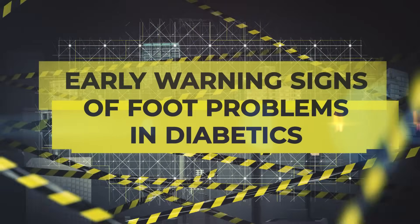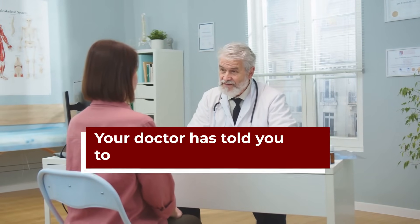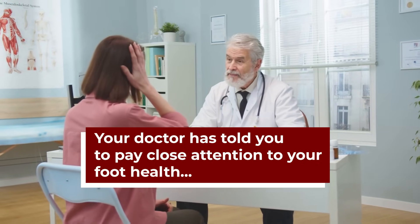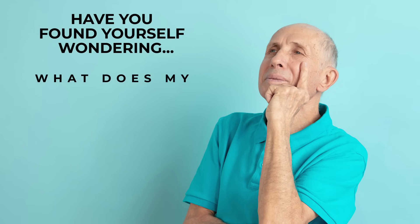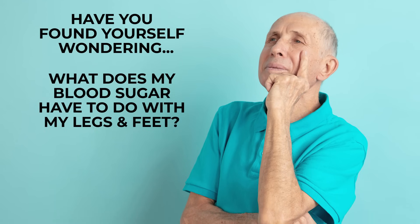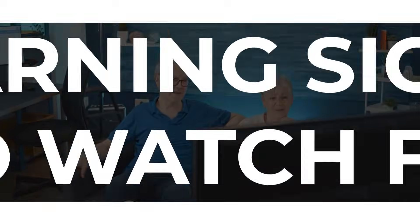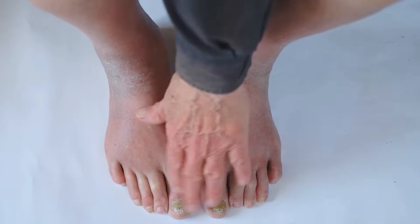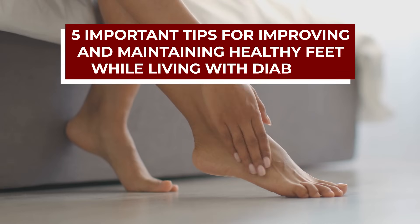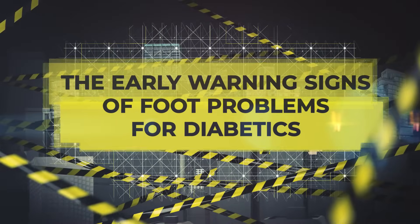Welcome to the Diabetes Smarts video on early warning signs of foot problems in diabetics. If you have been diagnosed with diabetes, chances are your doctor has told you to pay close attention to your foot health, and you may already be in need of a foot care specialist. Keep watching to gain vital info on the warning signs to watch for before erratic glucose levels do permanent damage to your toes, feet, or legs. Stick around to learn 5 important tips for improving and maintaining healthy feet while living with diabetes.